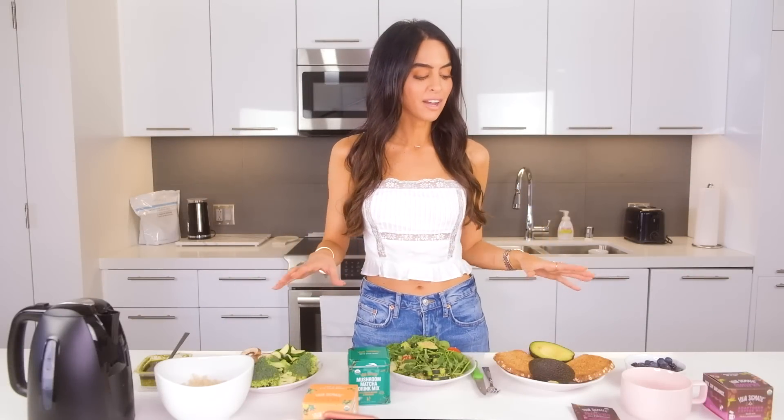In today's video, I want to share what to eat for optimal energy. Everything I've got here is really focused on healthy, sustained energy. We've got breakfast, lunch, dinner, and drinks.